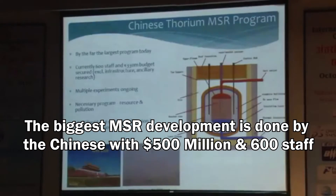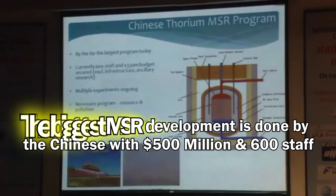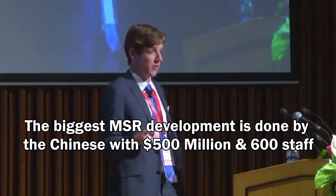Looking at MSR activity internationally, this is led by the Chinese, who have a program running at about 500 million US dollars with 600 staff. China needs thorium molten salt reactors — they need clean fuel. The program isn't going as quickly as planned; the average age of the 600 staff is just 31. There is substantial collaboration with the United States. The Chinese are targeting a two-megawatt liquid prototype first, along with a 10-megawatt solid fuel version currently in development, with US collaboration focused on the solid fuel FHR.